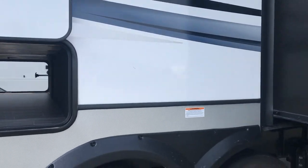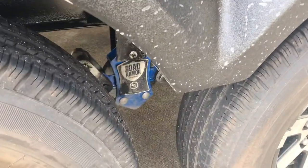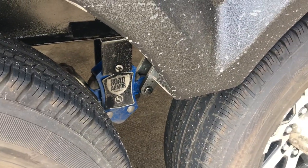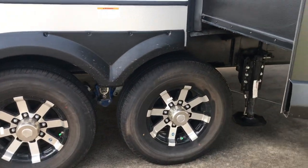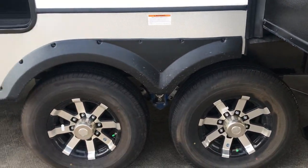This one does have the Road Armor suspension, which gives you six inches of travel - three inches up and three inches down. That's superior to most of the competition. It will protect your rig from vibration on the road.